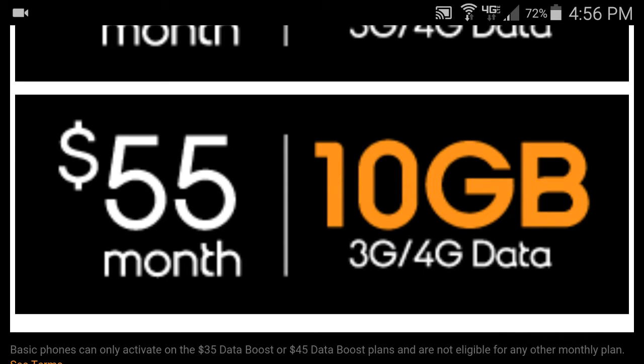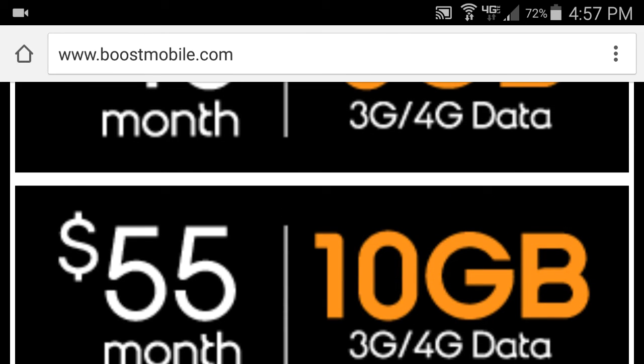For $55, which is our highest plan, we have 10 gigabytes of high-speed internet. Like I said, all these plans are unlimited talk, text, and web. What you're basically paying for is how much high-speed web you want, which is really awesome.